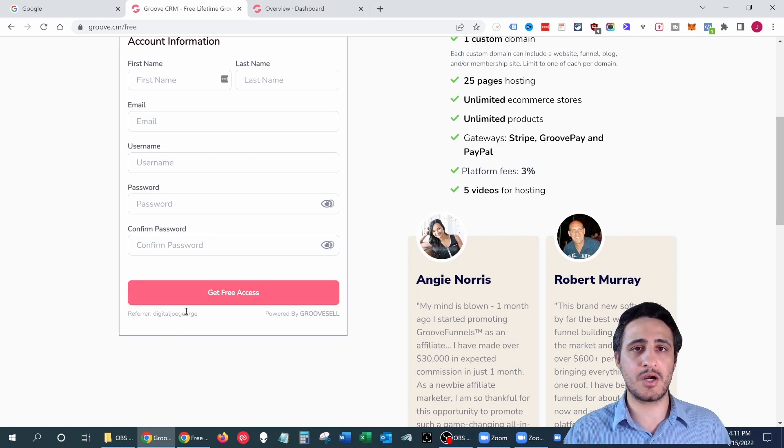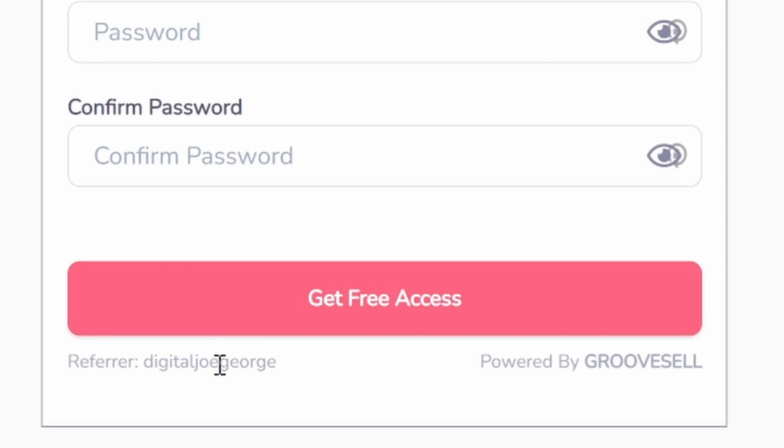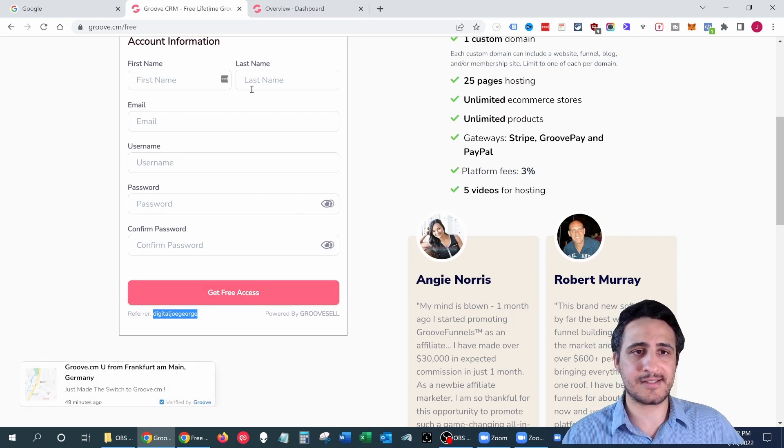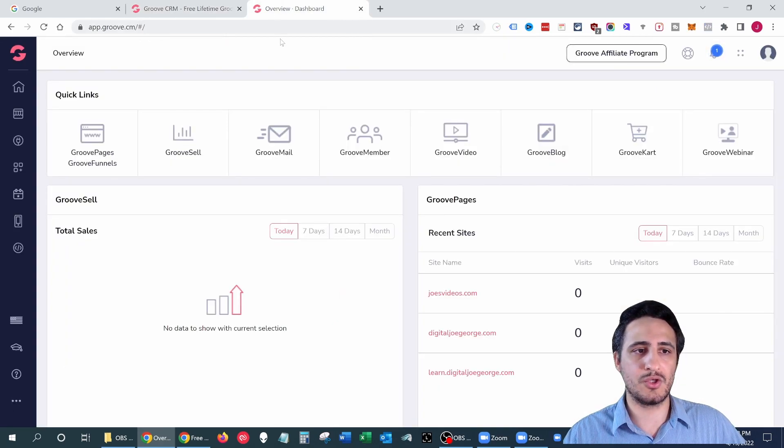Groove will redirect you to a page — fill in all your customer information as requested. One thing to note: double-check that you're underneath my username in Groove. Make sure it shows 'Digital Joe George' as a referrer. If it doesn't and you're having trouble signing up, just send me an email and we can do a Skype call to figure out what's going on. Once you fill in this information, click 'Get Free Access' and you'll be able to log in.